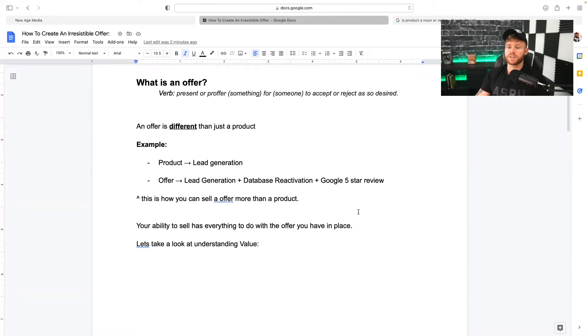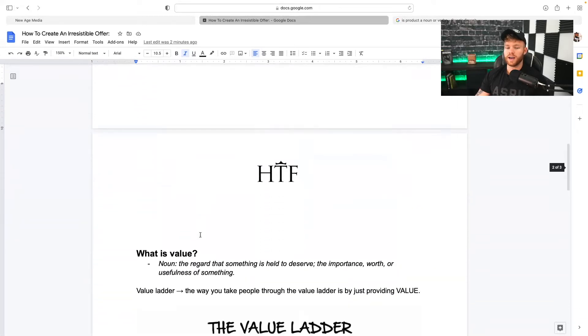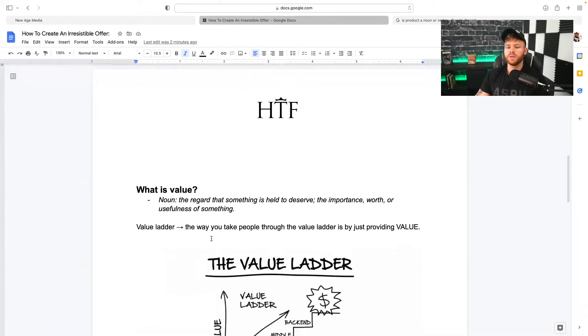I'll explain that here in a second. But first, we've got to take a better look at understanding what value is and how it even makes sense in this whole equation. So what is value? Value, noun: the regard that something is held to deserve — the importance, worth, or usefulness of something. Basically, it's how somebody looks at something, the value they put on it.